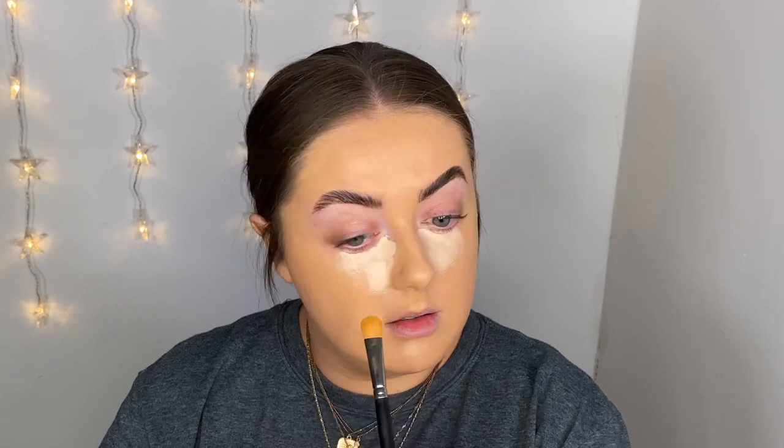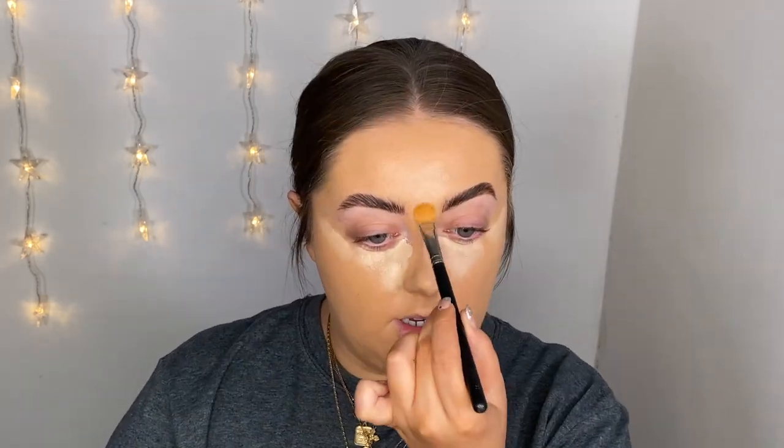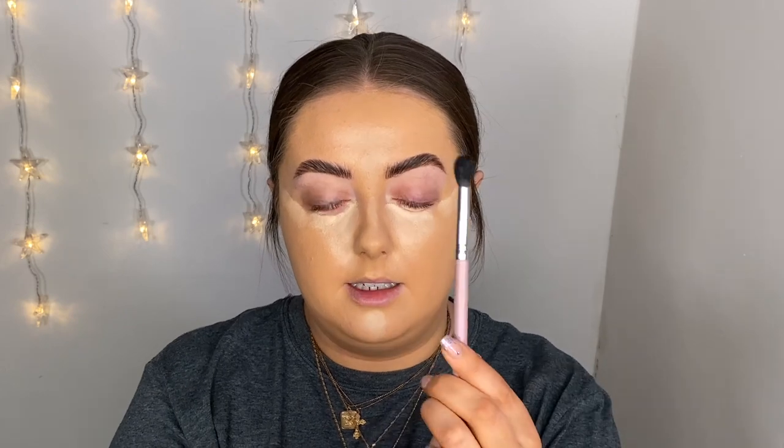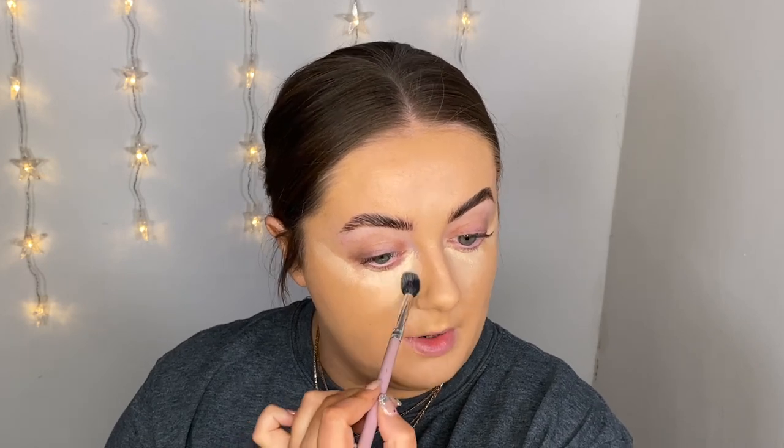I'm getting that under the entire eye area and then I like to bring it up to create a nice uplifting shape. Whatever excess is on my brush I'm applying to the other high points of my face — forehead, nose, and chin. Then I'm grabbing my Molly O'Brien gnat brush and buffing that in. I like to leave my under eye to the very last to allow it time to warm up to my skin, because it makes it a little bit brighter and I really like a bright under eye.